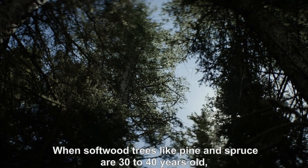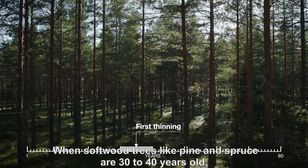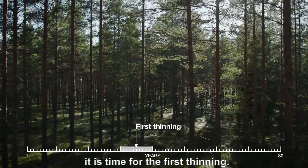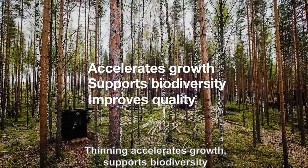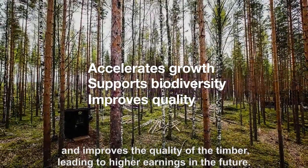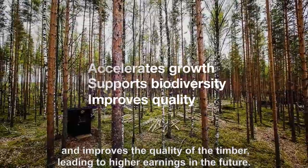When softwood trees like pine and spruce are 30 to 40 years old, it is time for the first thinning. Thinning accelerates growth, supports biodiversity, and improves the quality of the timber, leading to higher earnings in the future.